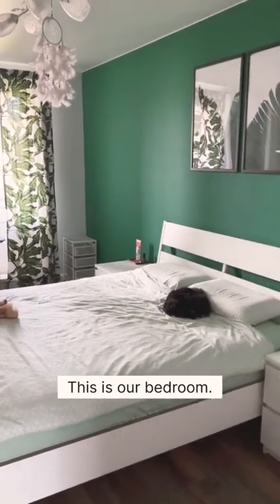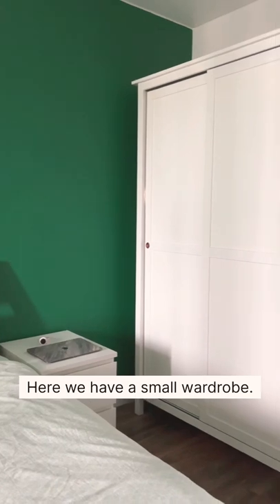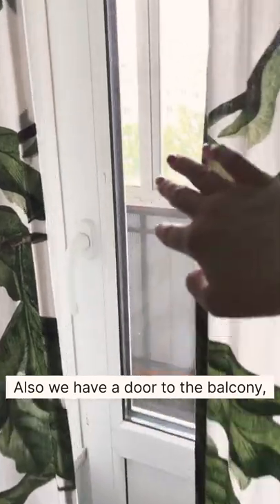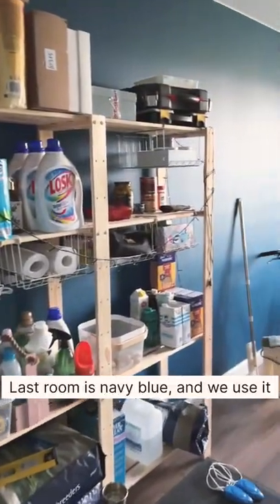This is our bedroom. It's quite nice and has green accents all over the room. Here we have a small wardrobe, and also a door to the balcony, but it's not renovated yet.